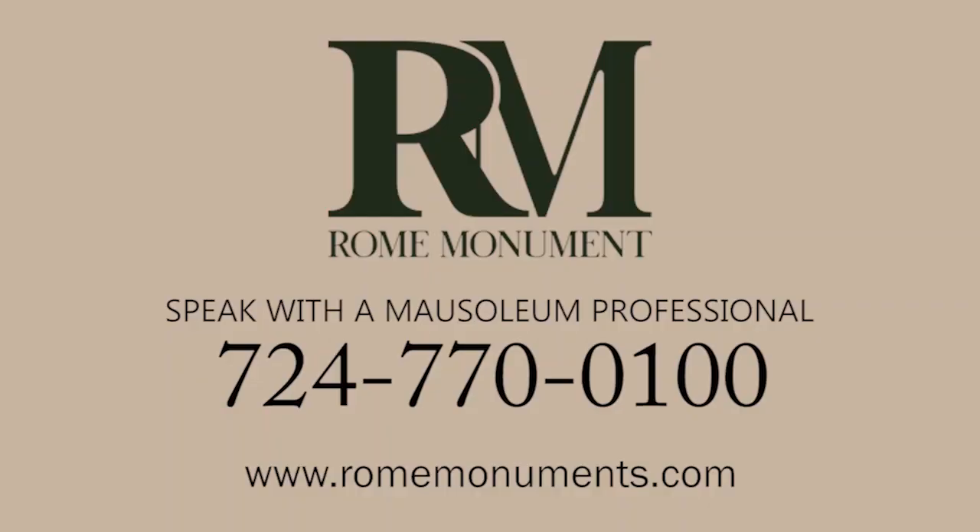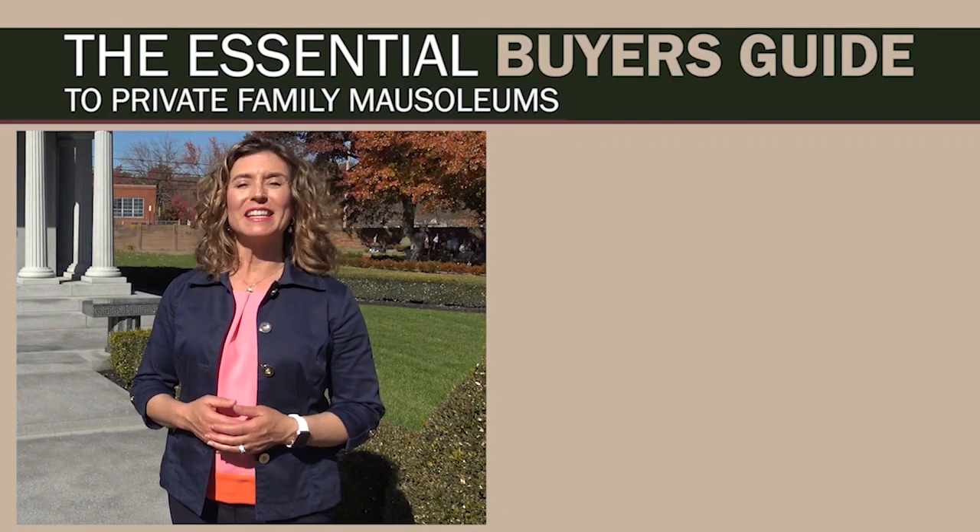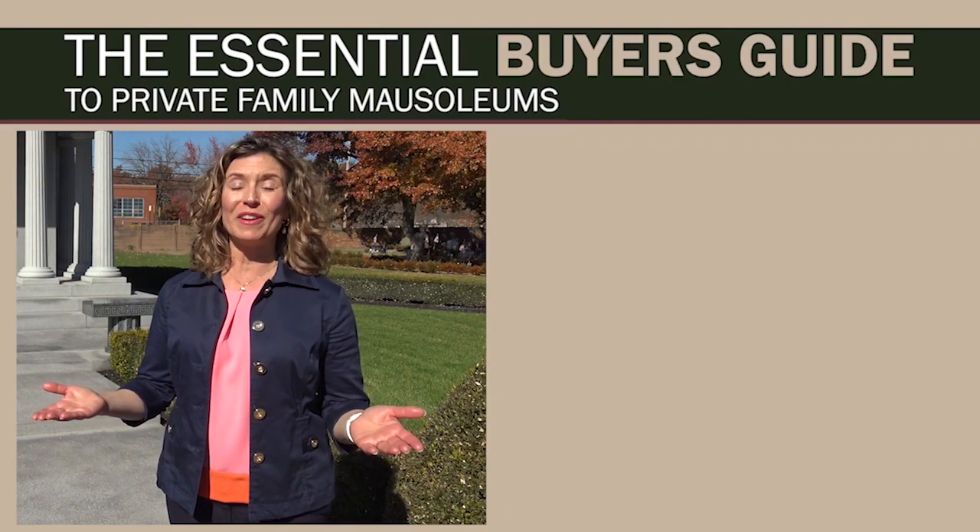Pre-planning ensures that your family gets a mausoleum exactly the way you want it. To find out more about ordering a mausoleum pre-need, call a mausoleum professional at Rome Monument and they'll be able to help you out. Next, in the Essential Buyer's Guide to Private Family Mausoleums, we'll look at the different mausoleum design and material options. Click a video link to see the next chapter or to watch the whole video.